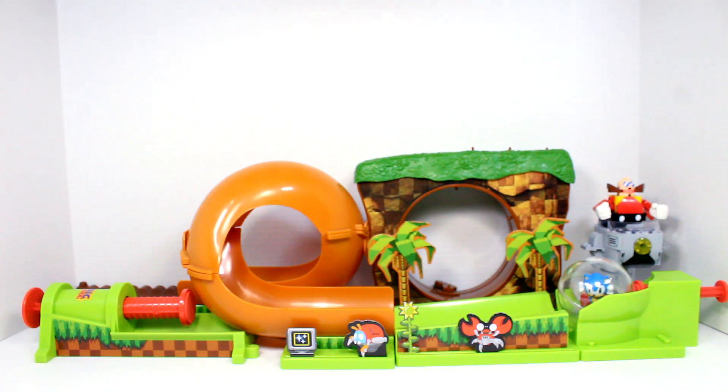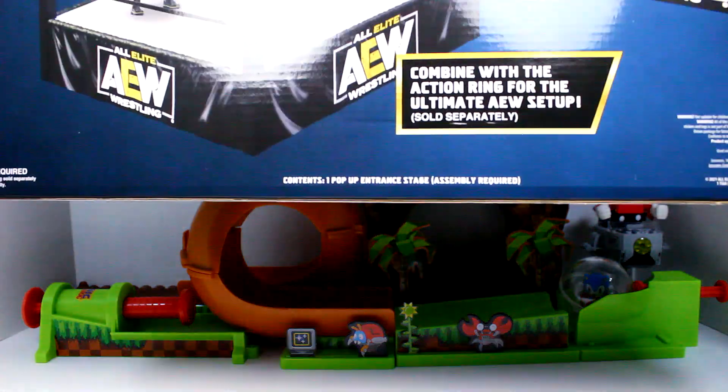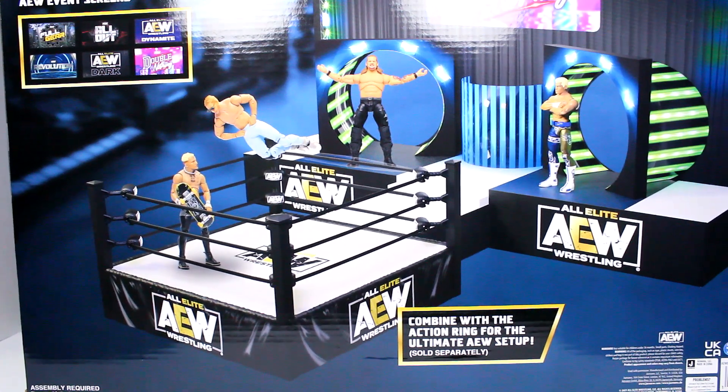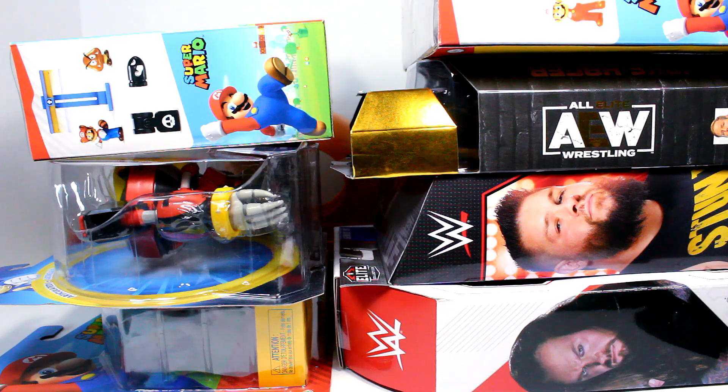Ending the haul, we have the AEW Entrance Pop-up Stage — really, really happy to grab this one. I definitely needed this as well. That pretty much does it for today's haul. I hope you guys enjoyed it — it's been a minute since I had a haul of things actually in box, so really excited for that. I loved everything I grabbed here. Thank you all so much for watching, and I'll catch you guys in the next video. Take care, my friends.